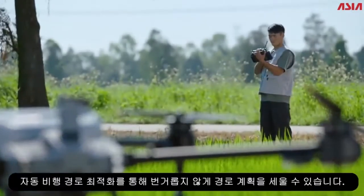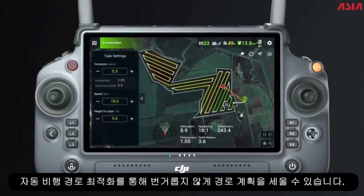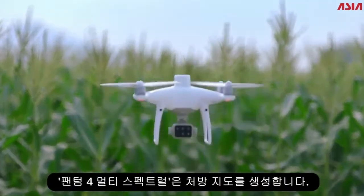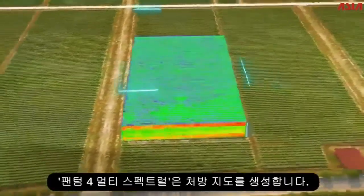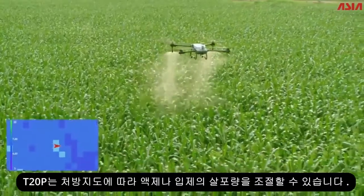For farmland operations, hassle-free route planning with automatic flight path optimization — mapping and operations all in one. The Phantom 4 Multispectral generates prescription maps, and the T20 Pro can adjust spraying or spreading amount according to crop growth.